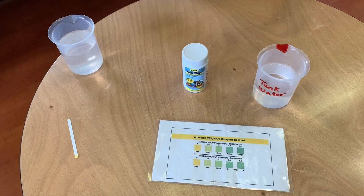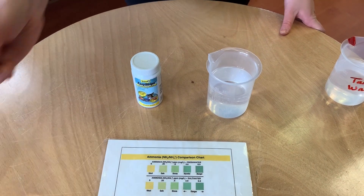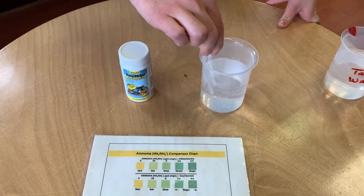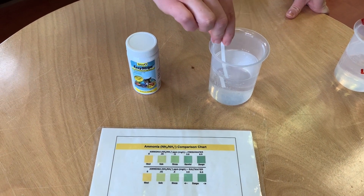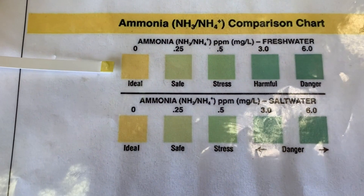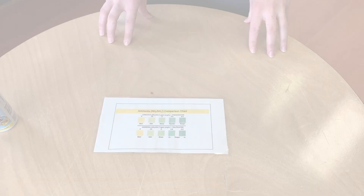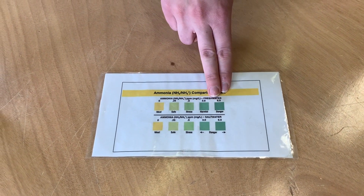Just for fun, let's also compare it to our tap water, which I've got right here. We're going to run the same exact test using the same type of strip. 10, 9, 8, 7, 6, 5, 4, 3, 2, 1. Let's compare. That also looks pretty ideal. So we know that both our tank water and our tap water are safe from high ammonia levels. You might be asking: what if one of our tests came back as stressful, harmful, or even dangerous? Well, that's why we have aquarists on staff that do weekly water tests to ensure the bacteria are doing their job.